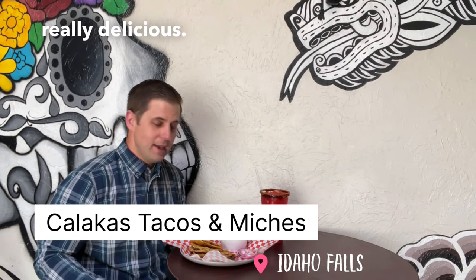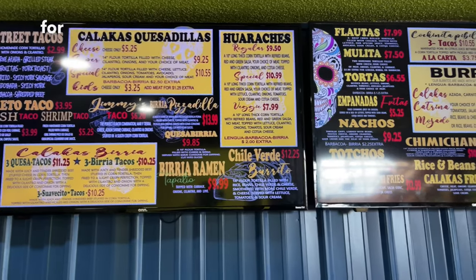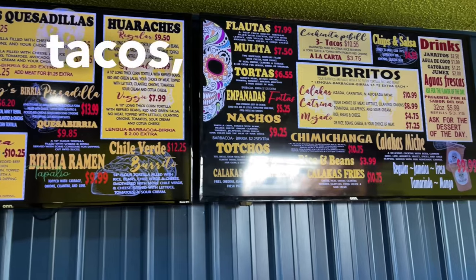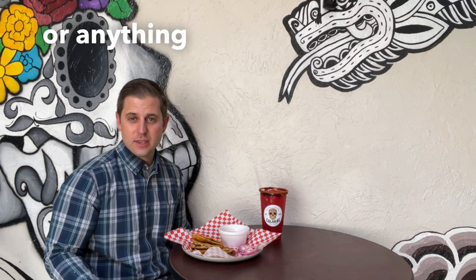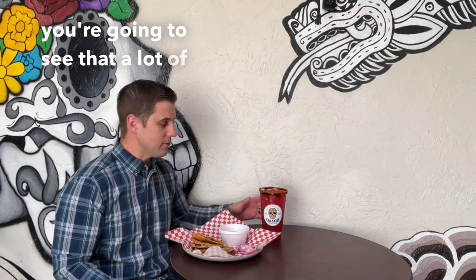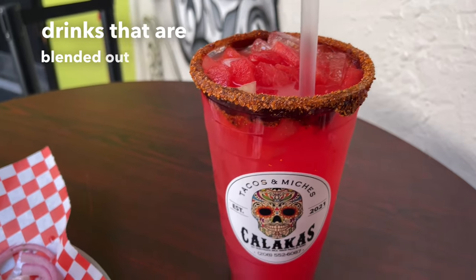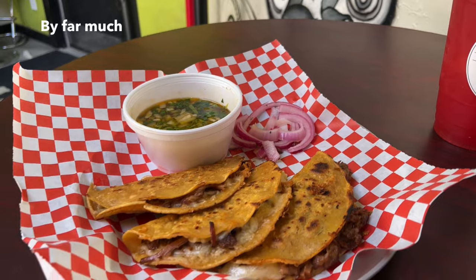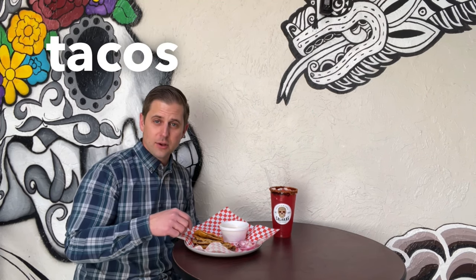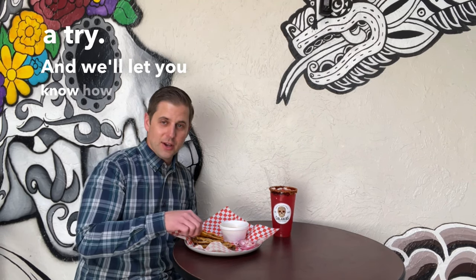This place is really delicious. They give a lot of great options for burritos, tacos, quesadillas. And they are authentic Mexican Guadalajara. If you know anything about Mexico or Central America, you're going to see that. A lot of them will do drinks that are blended out of fruit and they're super delicious — by far much different than anything we usually have in America. I'm going to give these tacos a try and let you know how they taste.